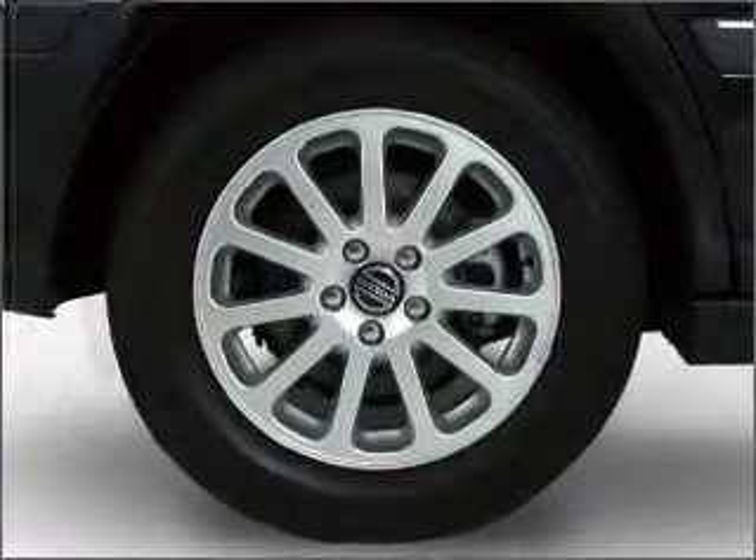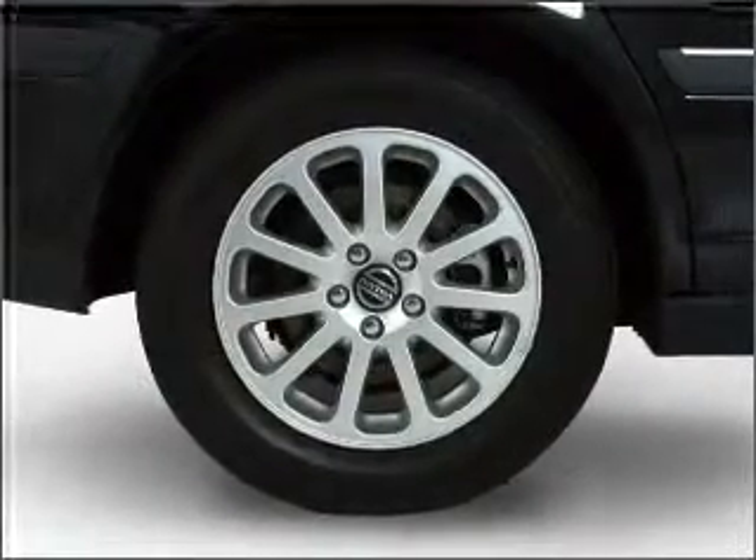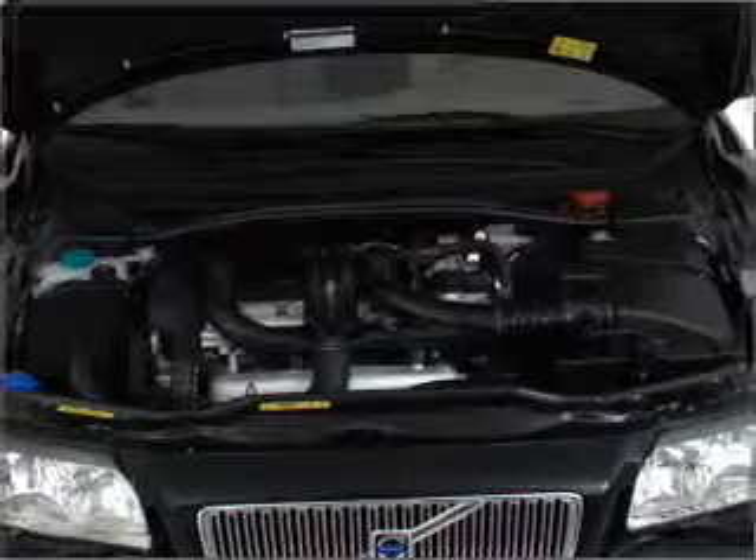The anti-lock braking system will help deliver you safely to your destination. Power and reliability are a great combination. This vehicle has both.